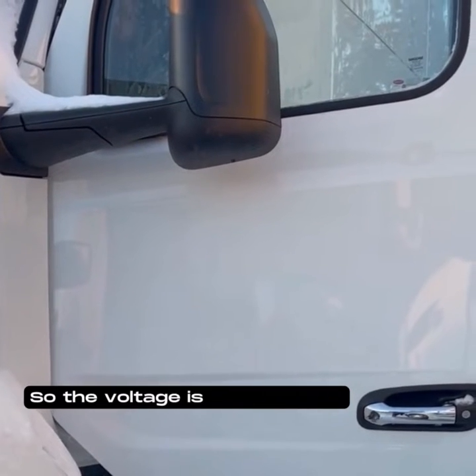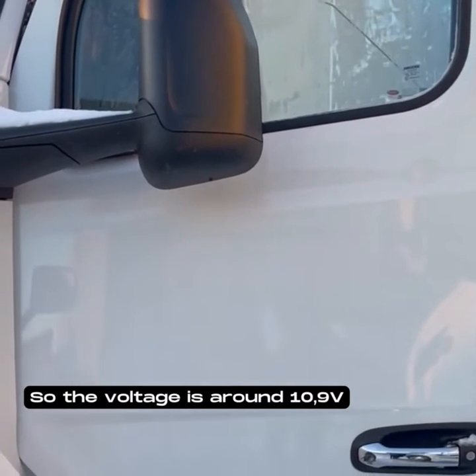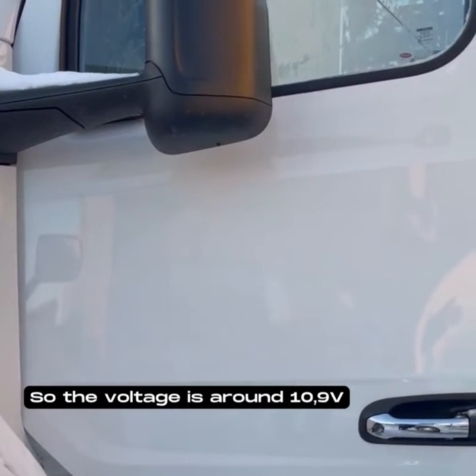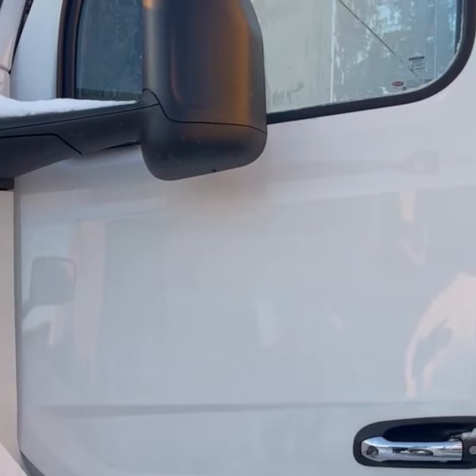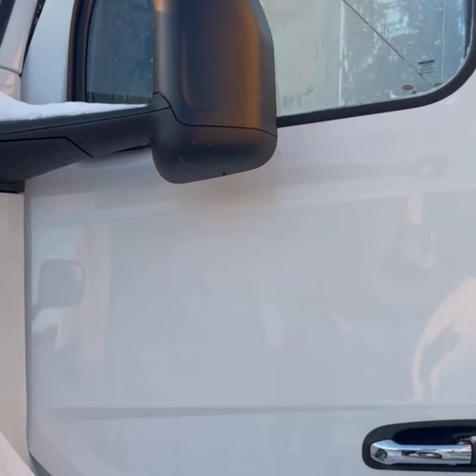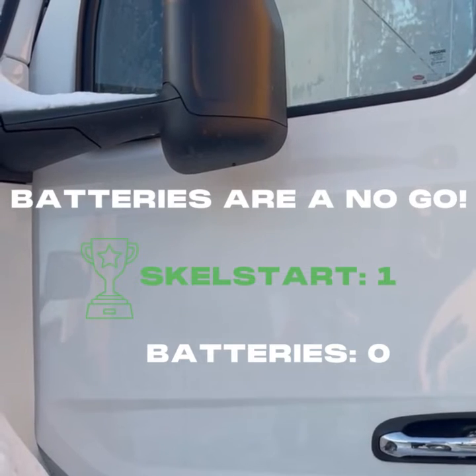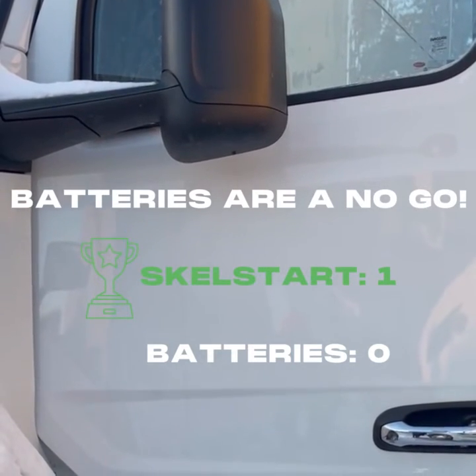The voltage is around 10.9, so we'll see how it goes. This is a no-go.